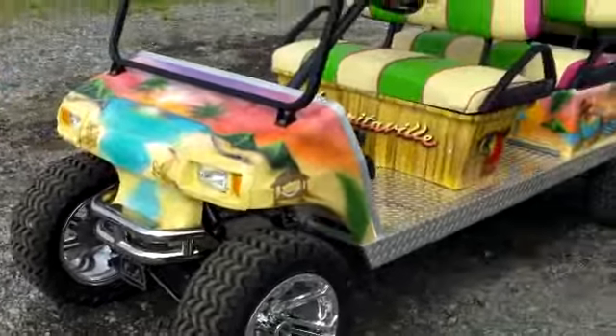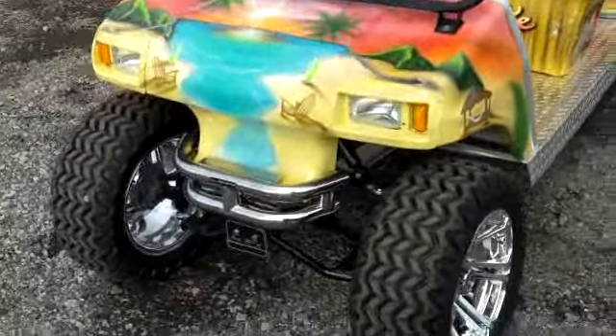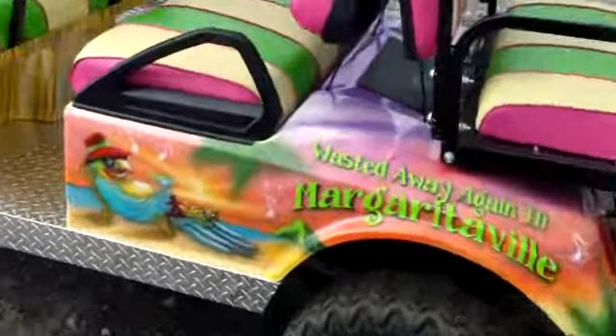They construct these vehicles to your liking. They can make a cart any way you like — if you have a favorite sports team, Super Bowl players you want on it, a favorite hobby, if you're a hunter, or a favorite TV show. Duck Dynasty is becoming one that a lot of people are doing. Evans Custom Carts can make a cart any way you can think of or desire.